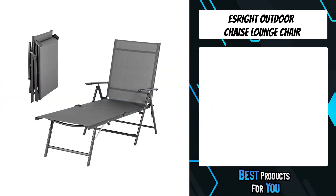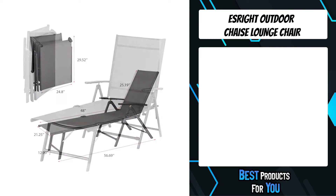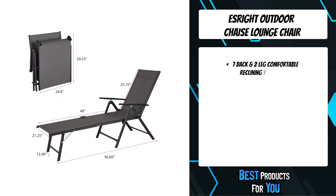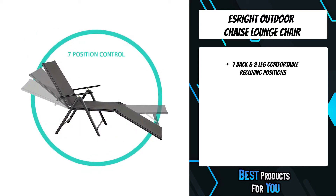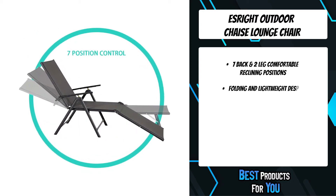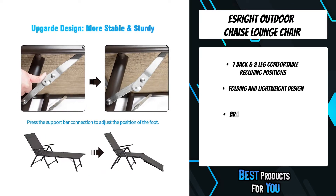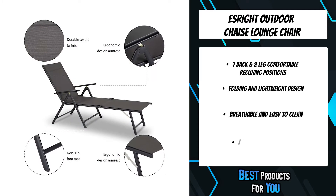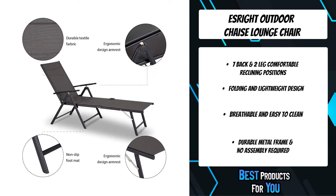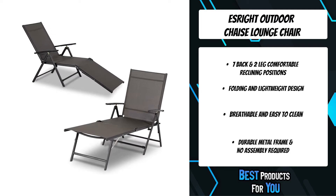The third product on the list is the Is Right outdoor chaise lounge chair. After a hard day's work, there's nothing like kicking back in an ingeniously designed and ultra-comfortable lounger. The Is Right cozy folding chaise lounge chair allows you to lie back and feel nearly zero pressure on your muscles and joints, thanks to a durable aluminum frame and textile mesh fabric.